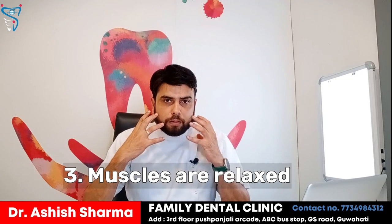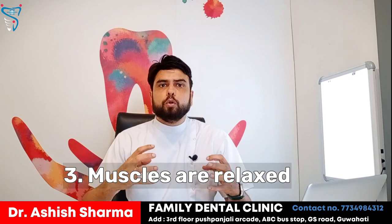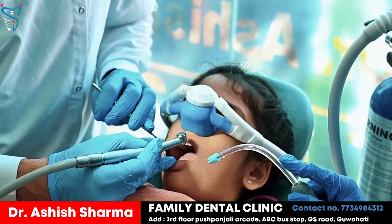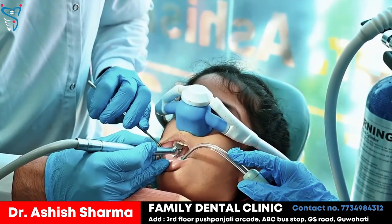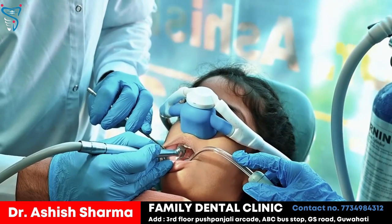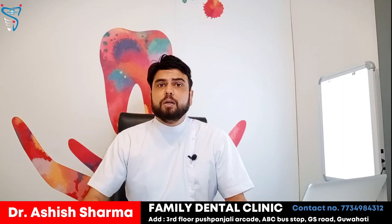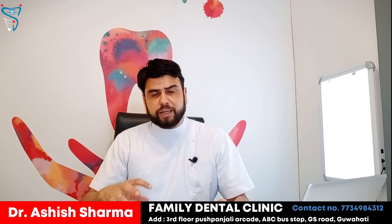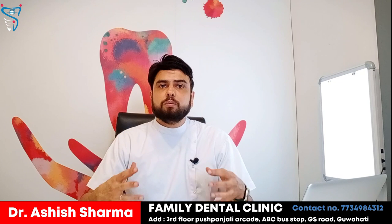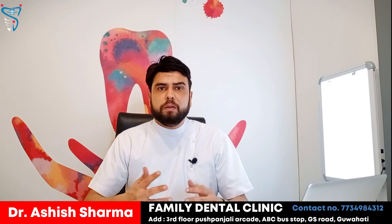The third benefit of nitrous oxide is that the muscles are very much relaxed. So the patient doesn't feel stiffness, tightness, or fatigue. As a patient, you tend to get tired during a long procedure — whether it's 2 to 3 hours or even a half-hour procedure. With nitrous oxide, the muscles are relaxed and the patient can be treated without getting tired even with the mouth open.